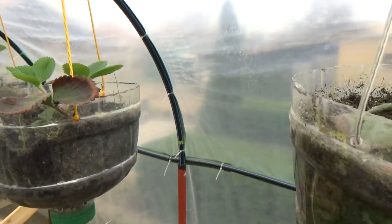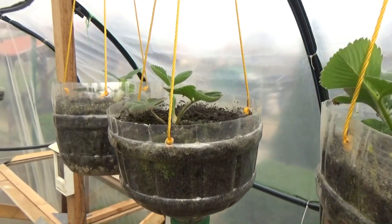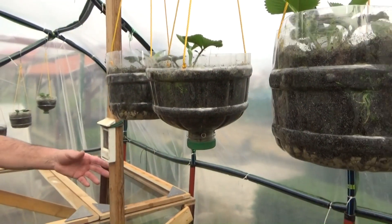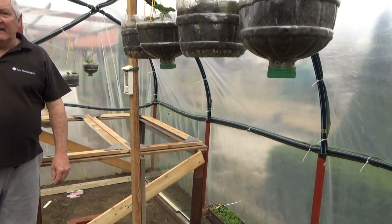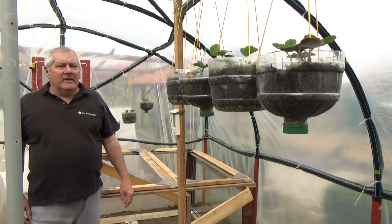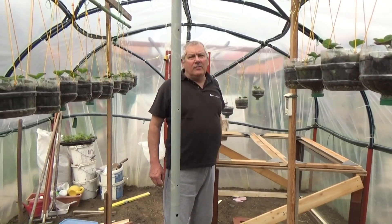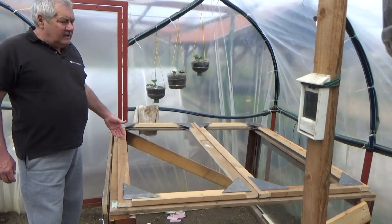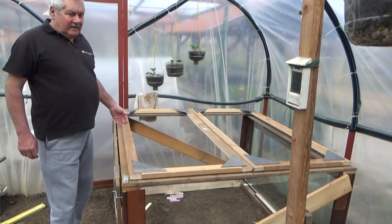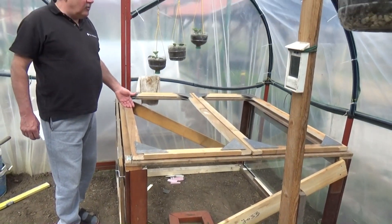Amikor itt kell a hely, mert ez amire most itt föl van lógatva, ez a paradicsomlugasomnak a helye. Tehát amikor kell a hely, akkor ki fog menni hátra a kerbe, és ott is föl lesz lógatva, csak nem a fóliában. Ez egy kis fűthető palántanevelő alkalmatosság lesz, vagy mondhatjuk egy ilyen mini fóliának is.